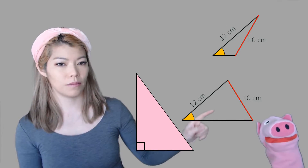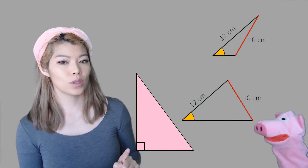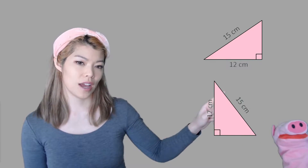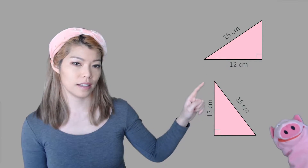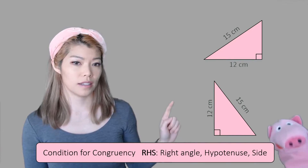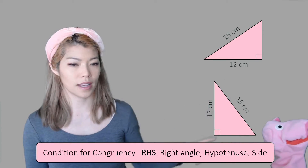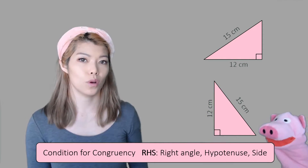There is one condition where angle, side, side works, but it only happens when the angle is 90 degrees. If the angle is 90 degrees, and you have the hypotenuse — the longest side across from the 90 degrees — and one other side the same, you're always going to get a congruent triangle. So the way to remember this is: right angle, hypotenuse, and side. If these three are the same, then the last side will also be the same.